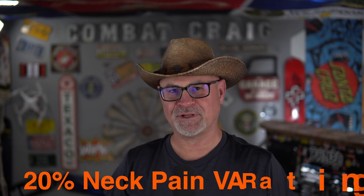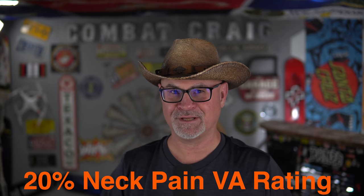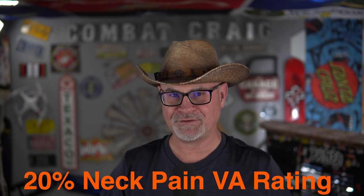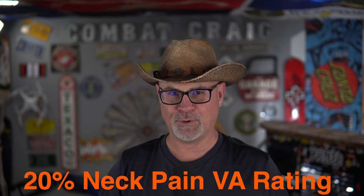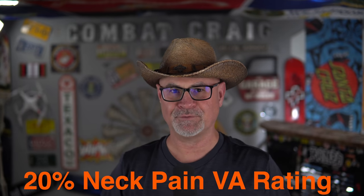Favorable ankylosis is a condition of fixation of a spinal segment in neutral position at zero degrees. For a 20% VA disability rating, forward flexion of the thoracolumbar spine must be greater than 30 degrees but not greater than 60 degrees. This is exactly why the goniometer matters — if it's 49 degrees, you don't want the doctor eyeballing that. These are small measurements, so the goniometer is critical.